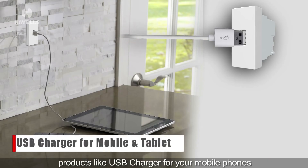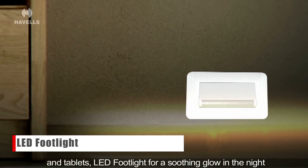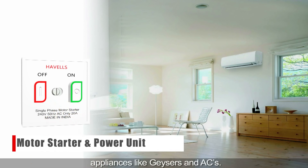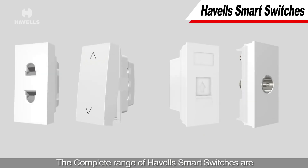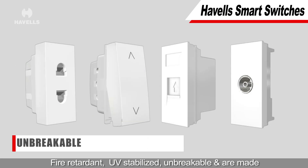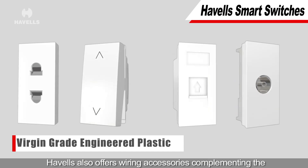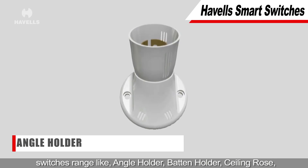Havells Smart Switches offer innovative cutting-edge products like USB charger for your mobile phones and tablets, LED footlight for a soothing glow in the night, and motor starter and power units for higher rating appliances like geysers and ACs. The complete range of Havells Smart Switches are fire-retardant, UV-stabilized, unbreakable and are made up of virgin-grade engineered plastic.